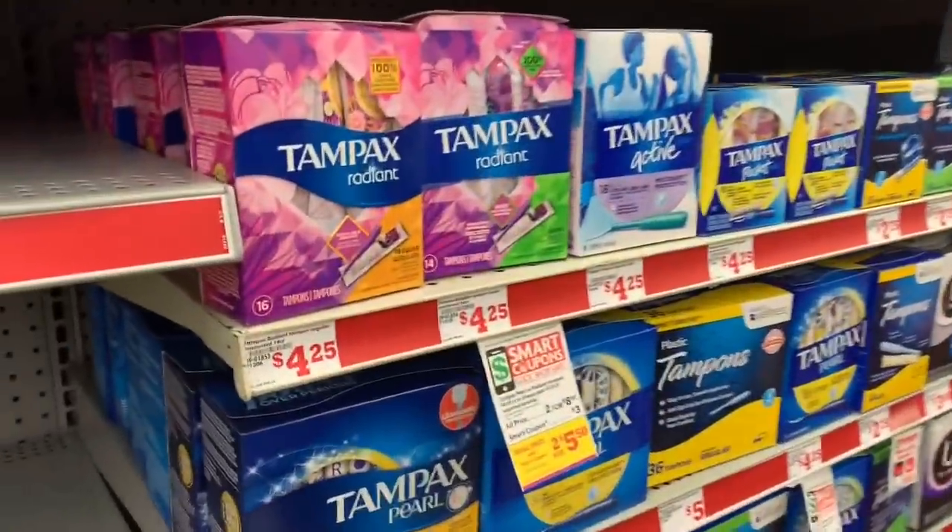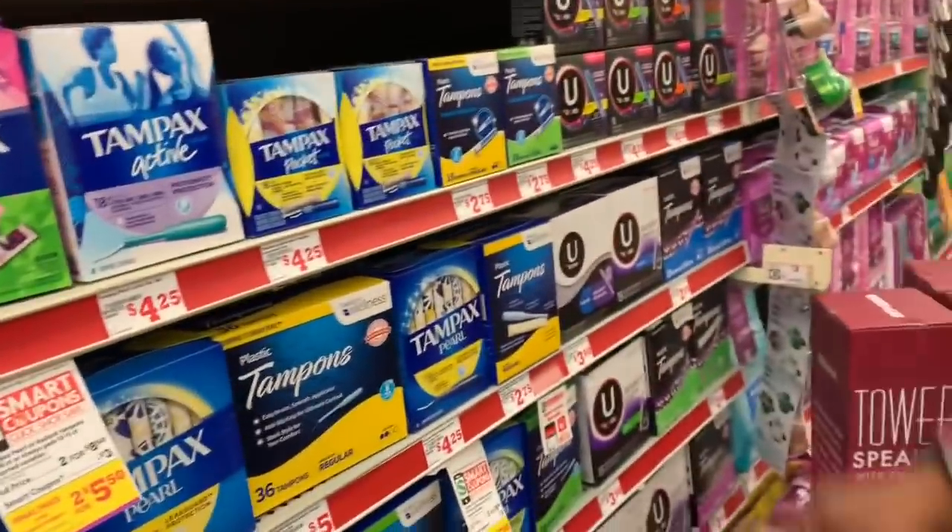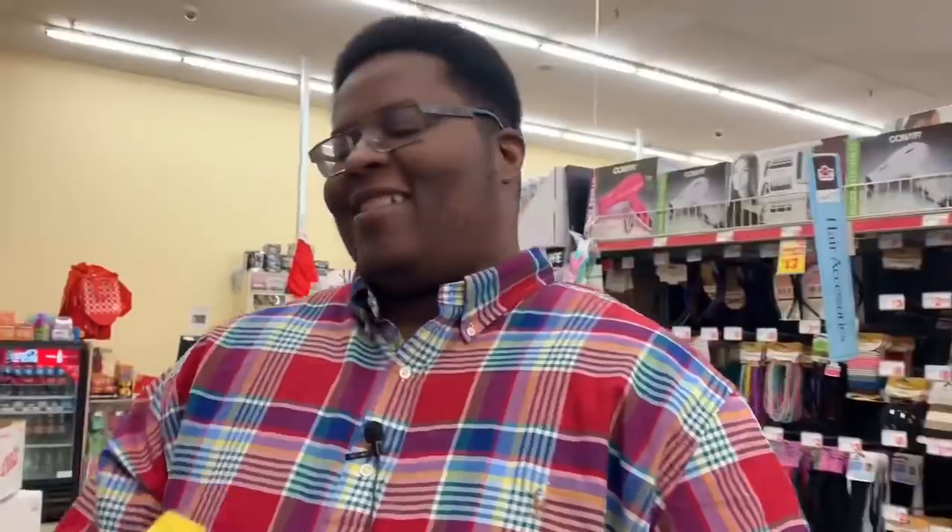Next, we're going to grab two boxes of Tampax Pearl or Radiant tampons — also two for $8.50. We're going to get the Pearl since you get more with that one: $8.50 for two. Throw those in the cart.